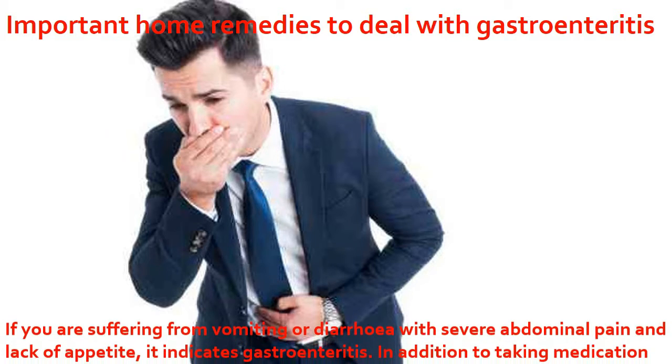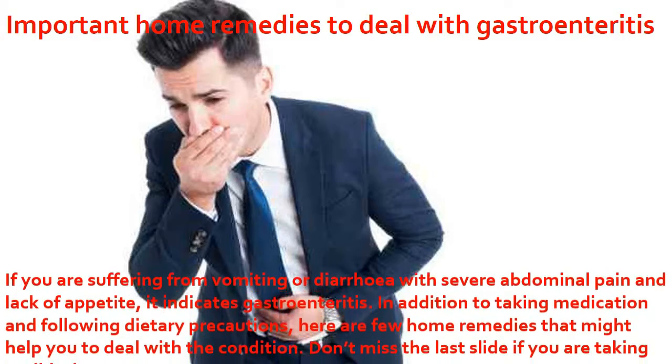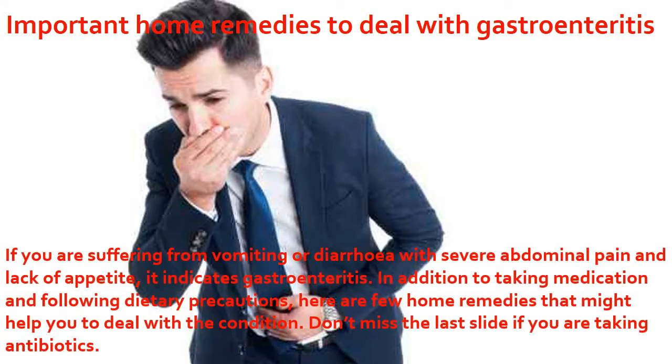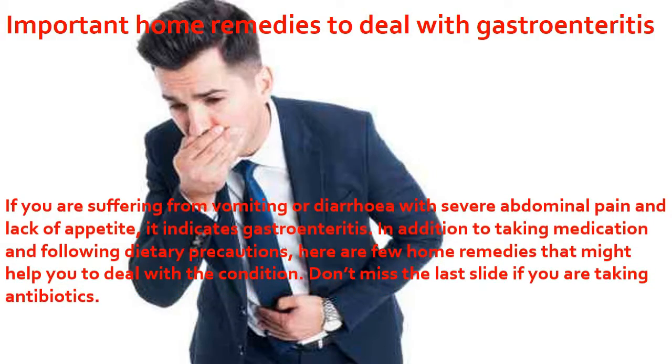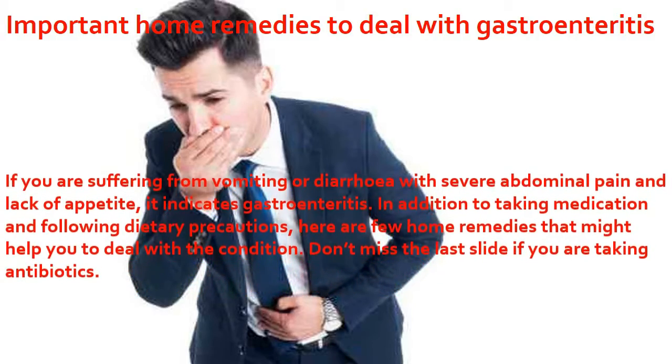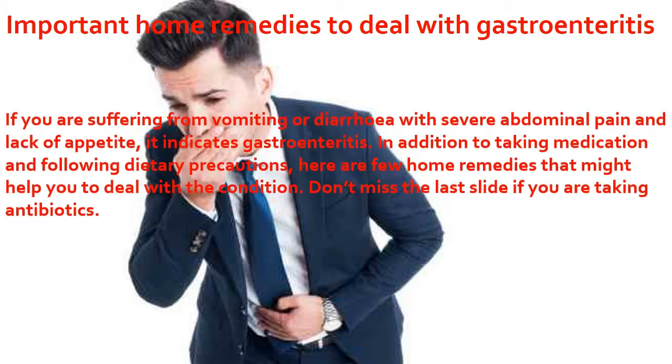Important home remedies to deal with gastroenteritis. If you are suffering from vomiting or diarrhea with severe abdominal pain and lack of appetite, it indicates gastroenteritis. In addition to taking medication and following dietary precautions, here are a few home remedies that might help you deal with the condition.